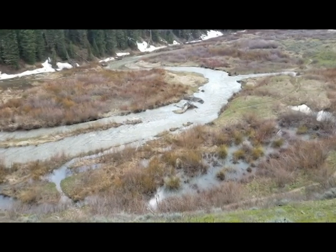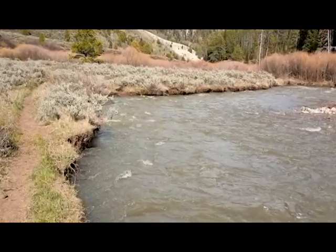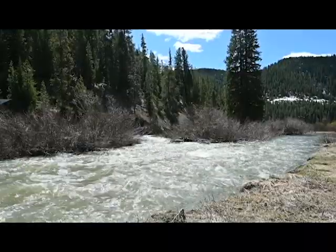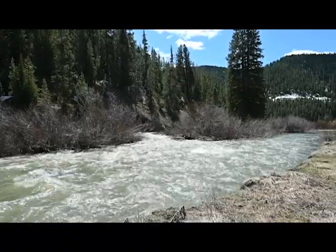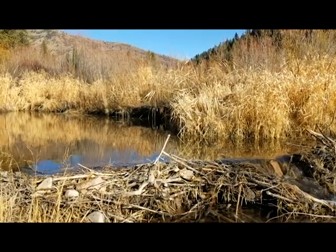We don't want to remove the beaver dam — we want the beavers to be able to do what they want. In the spring, all the rivers and creeks are full of mud and dirt, and that's all silt that's going down into the Palisades Reservoir. We don't want the reservoir to get filled in with silt, so beaver dams serve a good purpose — they serve as sediment traps.